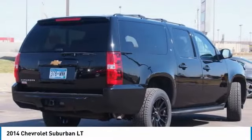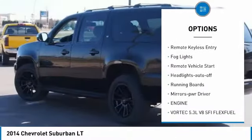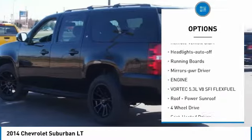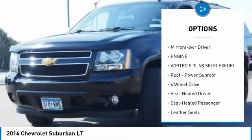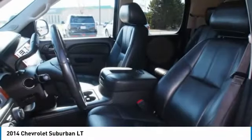Here are some of this vehicle's great options: towing package, heated side mirrors, traction control, daytime running lights, remote keyless entry, fog lights, remote vehicle start, headlights on and off, running boards, mirror memory.